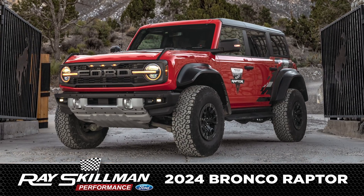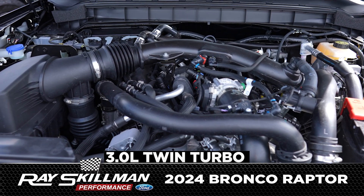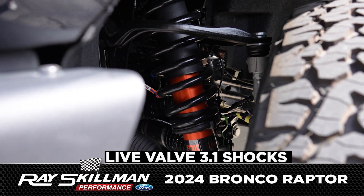The 2024 Ford Bronco Raptor is equipped with a high-performance 3-liter twin-turbo V6 engine. It has Fox 3.1 live valve shocks to help you get through any terrain.